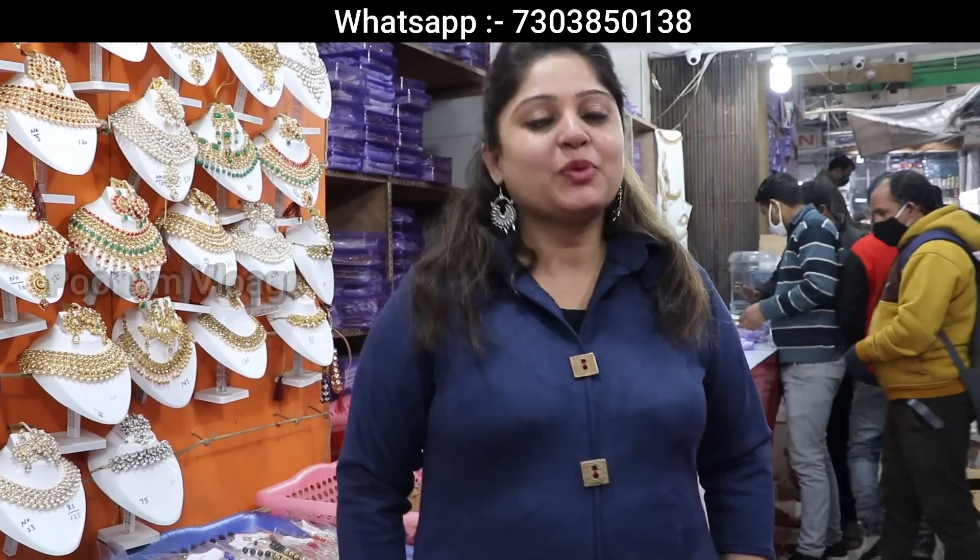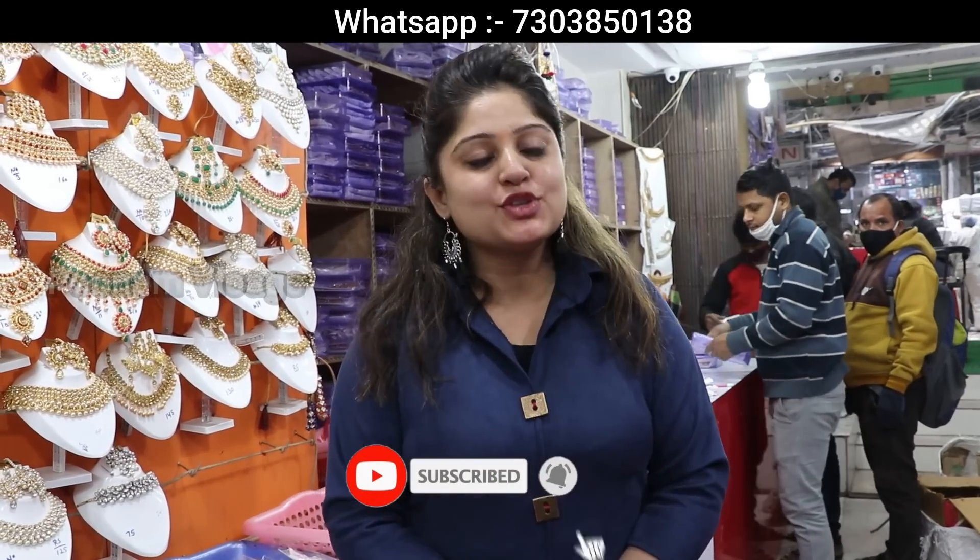How are you all? We are very happy today. We have reached Rui Mandi — Bombay Jewelry. I loved the last video here, and you especially said that we need to order online. But we want to tell you: Bombay Jewelry is very well known, and items here are given at very cheap prices. The collection you can see in the video is not even 1% of what's available. So you can understand that Bombay Jewelry is very popular.